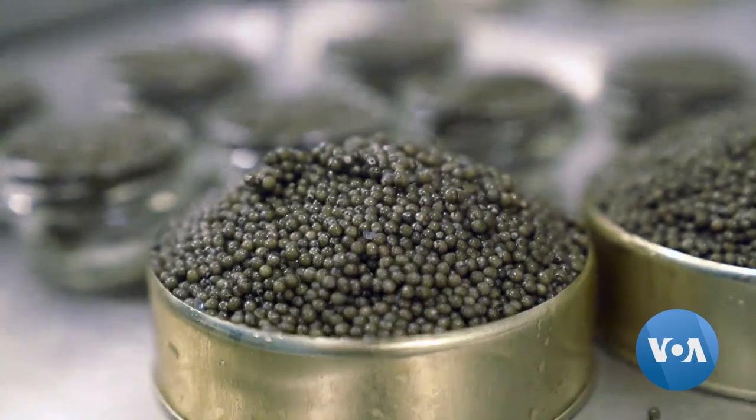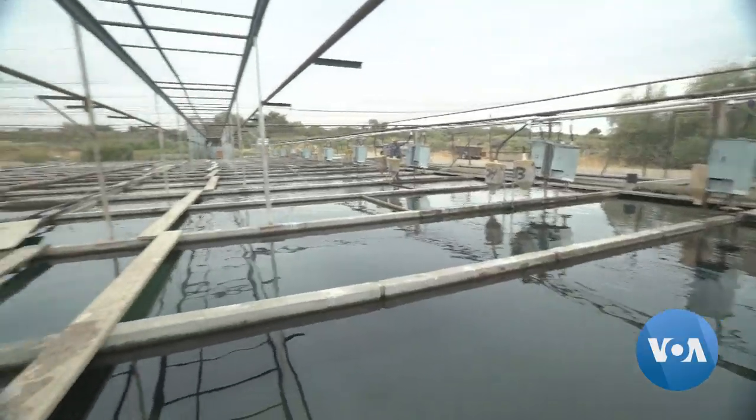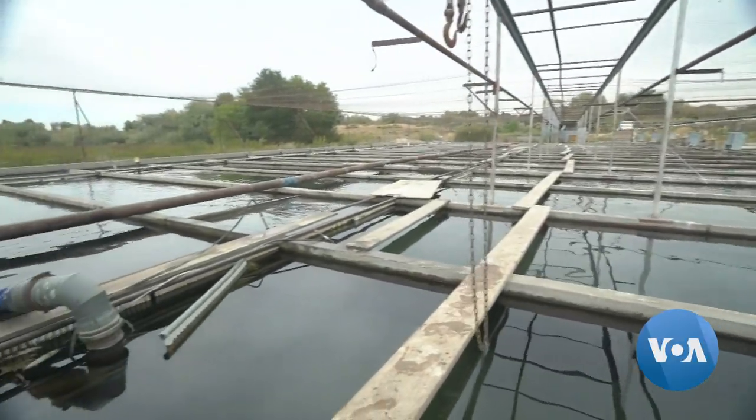Shiny, uniform, lightly salty and very tasty — the black caviar that comes from this sturgeon farm is popular around the country.